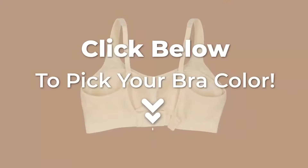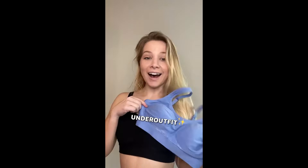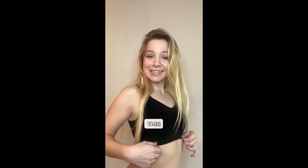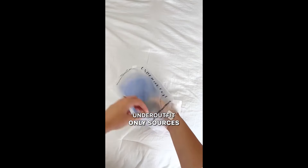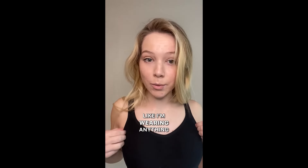Shop your favorite color now. Click below to pick your bra color. Hate wearing bras? Then you might want to check this out. What's your favorite kind of bra? Under Outfit. But I need something that's going to provide comfort and support. Under Outfit. They are the most comfortable bras I have ever worn. Look at how nice this fits. But I only support brands that use ethical factories. Under Outfit only sources the finest materials, and they work with the best ethical factories in the world. It doesn't even feel like I'm wearing anything.